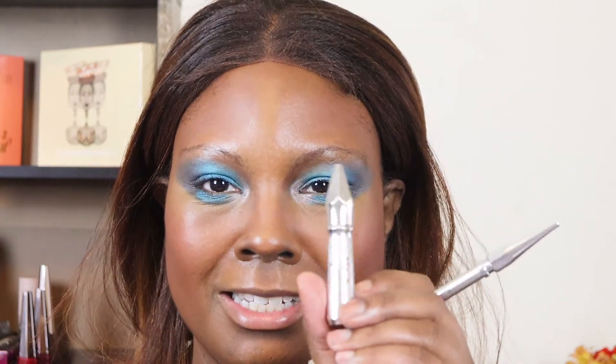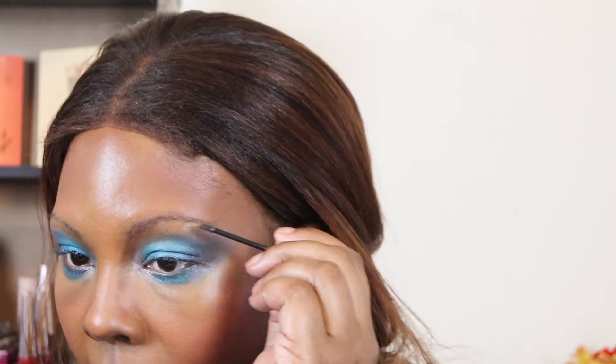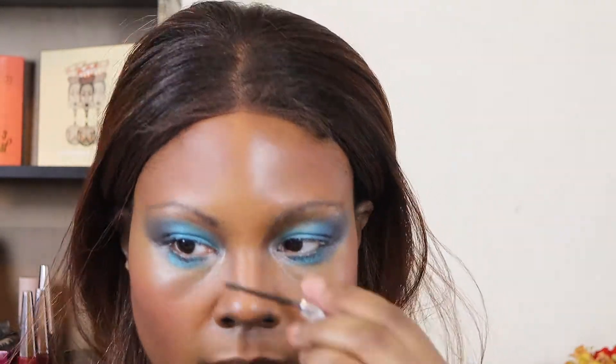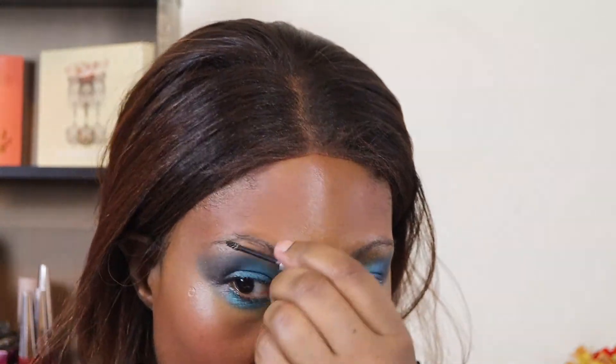I'm going to use the Benefit — I don't even know what this is anymore, but y'all have seen this before. I think it's Kapow brow, or Goof Proof or whatever it is. And then the Precisely My Brow pencil in a five. Each of them are like $24 so you got to make a decision. I ended up looking out on the BoxyCharm pop-up and I ended up getting this. The Pore Professional Primers are something you can always stock up on — but when they have it, get it.